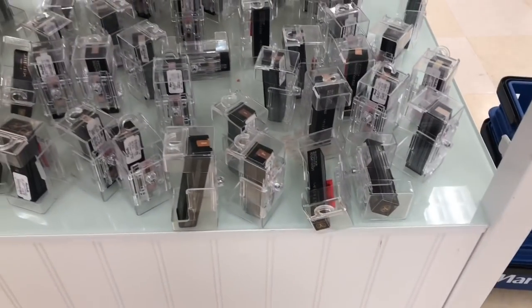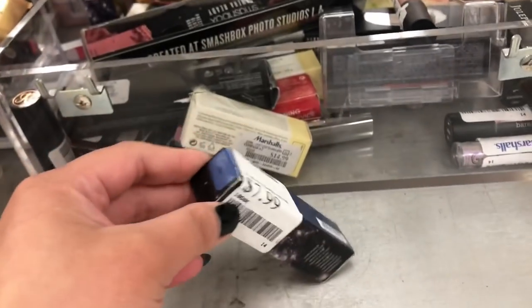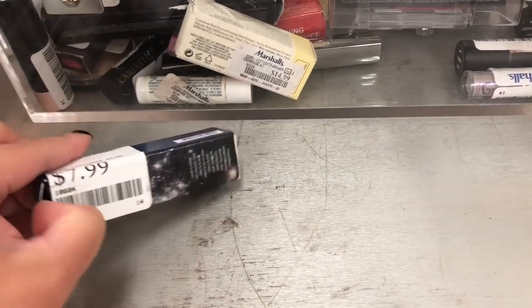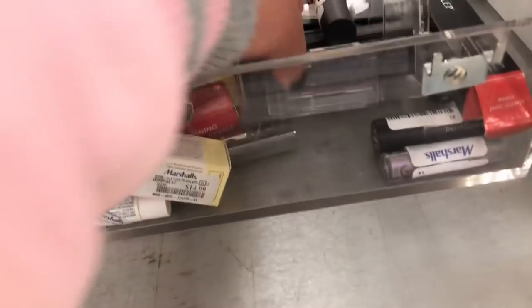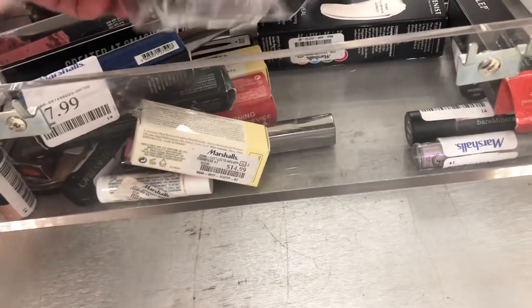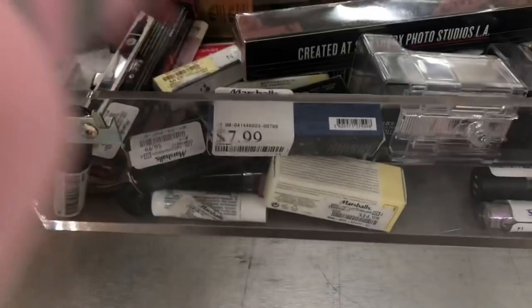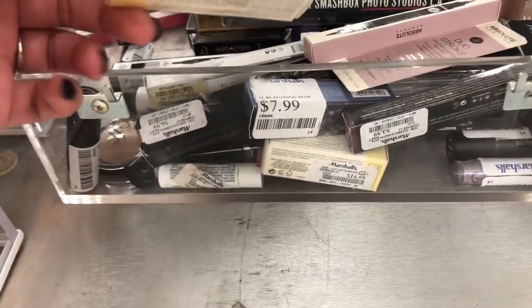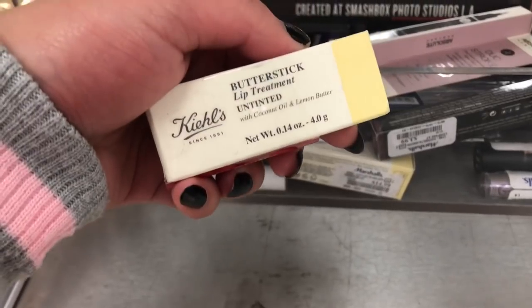There are a lot of ABH stick foundations here. If you are a struggling MUA, you can definitely create a kit out of that because there are so many colors to choose from. I wanted to show you guys what the Moondust Liquid Shadows look like — they are actually the same price as the Scylla glitter shadows that are in here. They are both $7.99.